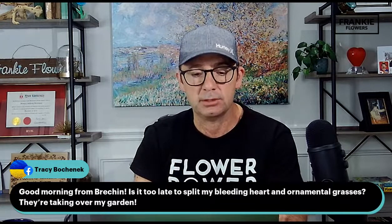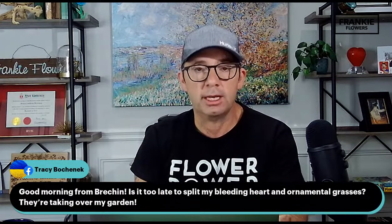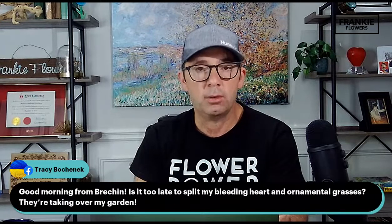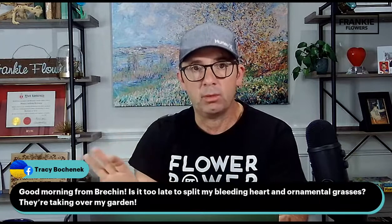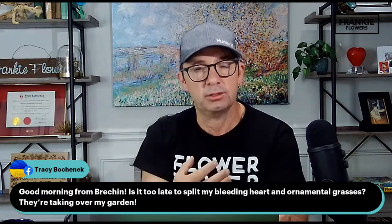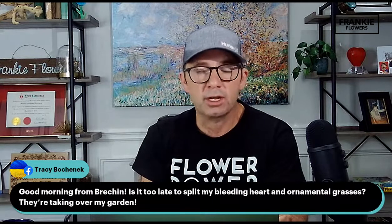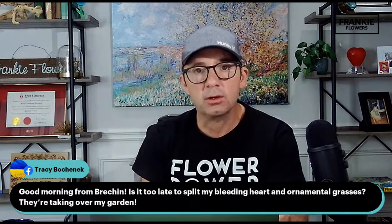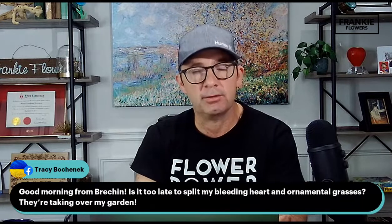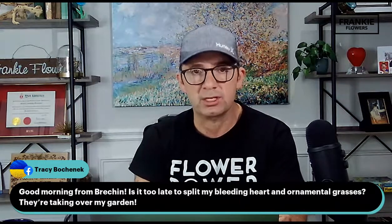Question from Brecon, Ontario: is it too late to split my bleeding heart or ornamental grasses? They're taking over my garden. If they're taking over your garden and it's too full, I would go ahead and take some sections out — take a sharp spade and just go in and take a section out. That main plant won't be harmed, but the new division may struggle a little. We're going through temperatures around the mid to low twenties this week, with overnight lows of 10 degrees and rain on Tuesday and Wednesday. So not a bad week to do it. Key is to use a transplant fertilizer like Miracle-Gro Quick Start to reduce transplant shock, and make sure you do good watering thereafter.